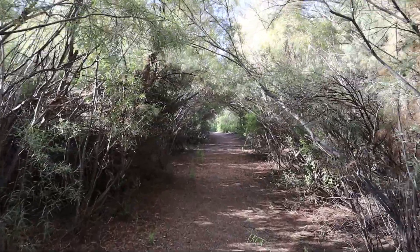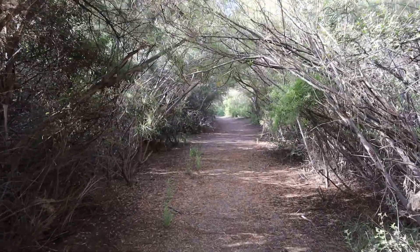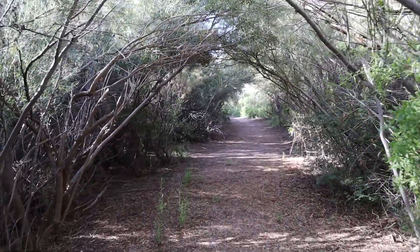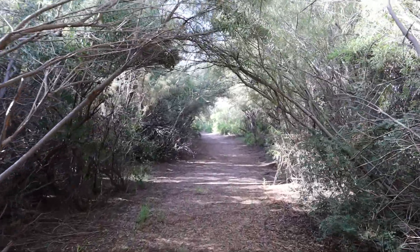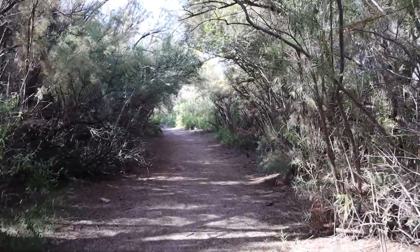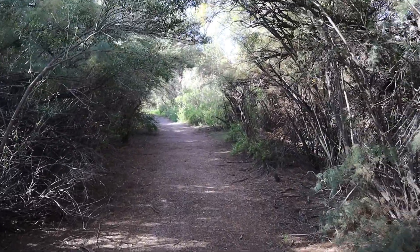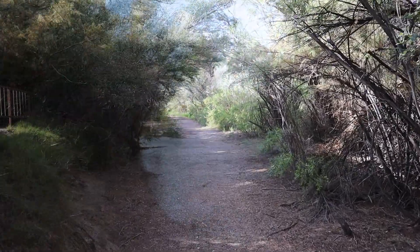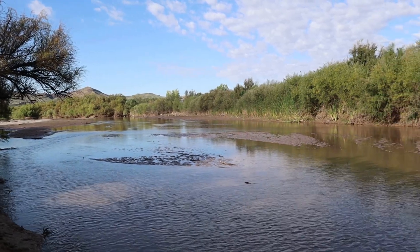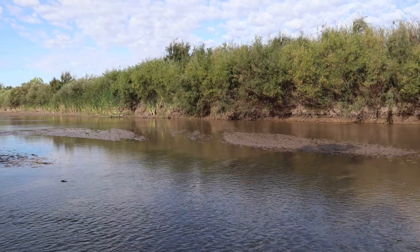Native trees can also be found along the trail, such as hackberries, which are a valuable food source, and numerous willow trees. Several vantage points along the trail allow good views of the Rio Grande.